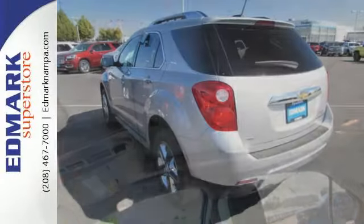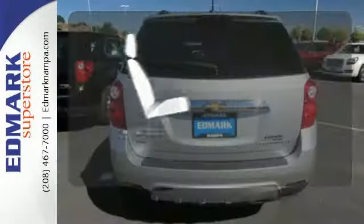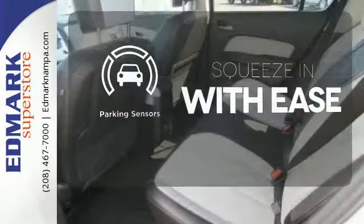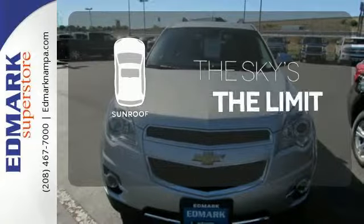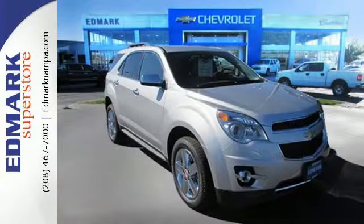Stay out of harm's way with StabiliTrak and fully automatic headlights. Wrap yourself in the comfort of heated seats. The parking sensors let you squeeze into tight spots with ease. Get your daily vitamin D by opening up the sunroof. Named a top safety pick, this Equinox is sure to sell fast.